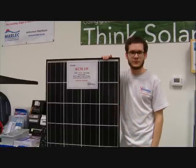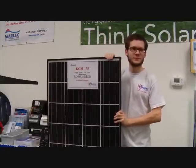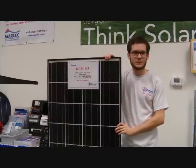The panel has an aluminum frame that is strong and lightweight, weighing under 30 pounds. It measures approximately 59 inches high, 26 inches wide, and 2 inches deep. And it puts out an average of 47 amp hours per day.